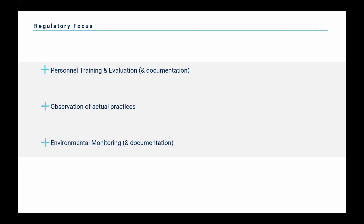On regulatory focus, there are three sections we'll cover: personnel training and evaluation with all the documentation that comes along with that, observation of your actual practices, and environmental monitoring. Surveyors want to come in and look at that personnel training and evaluation documentation to make sure it appears on paper that you're doing everything properly. Then they want to observe those practices actually in practice and make sure your staff are educated and trained well enough to follow what's on paper. Environmental monitoring is a definite big focus right now.